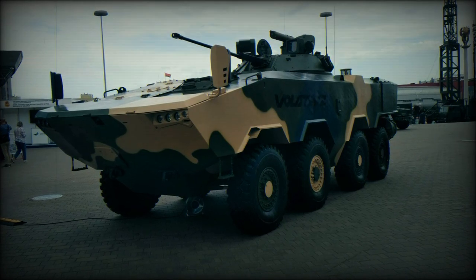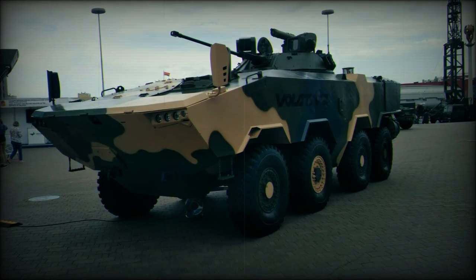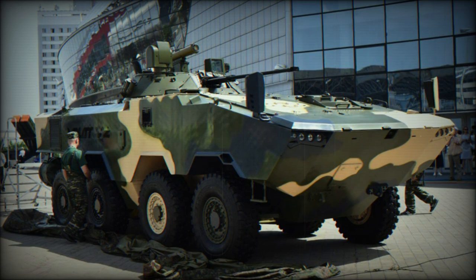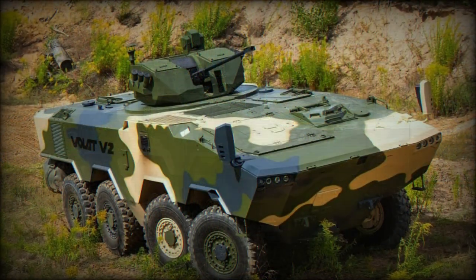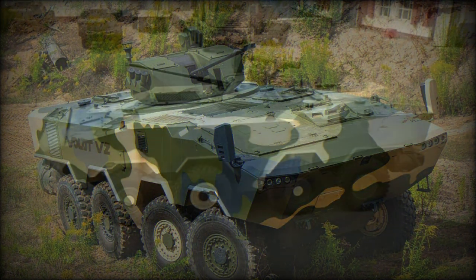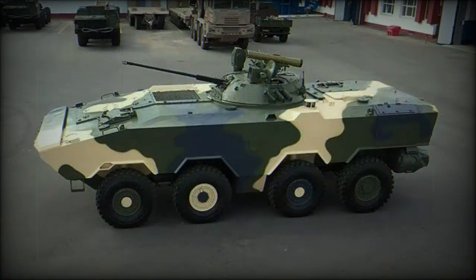The Volat V2 is a new Belarusian armored personnel carrier. Volat is translated from Belarusian as 'giant,' and V2 denotes variant 2. The previous Volat V1 was a mine-protected vehicle with a 4x4 configuration, first publicly revealed in 2016.